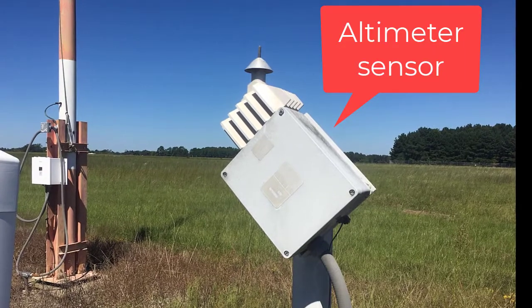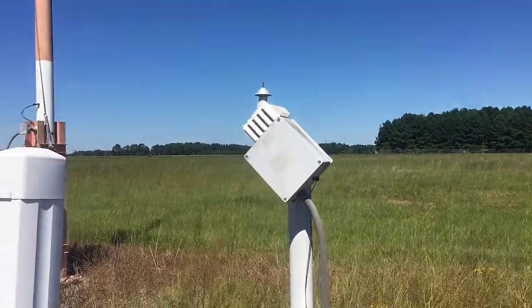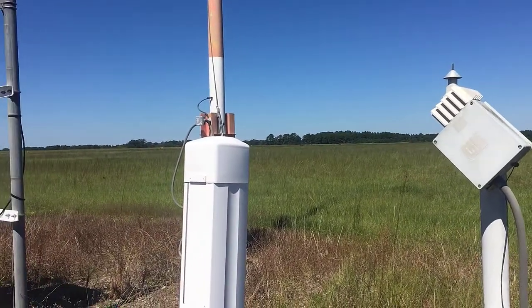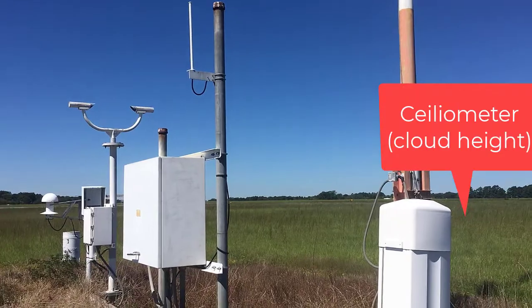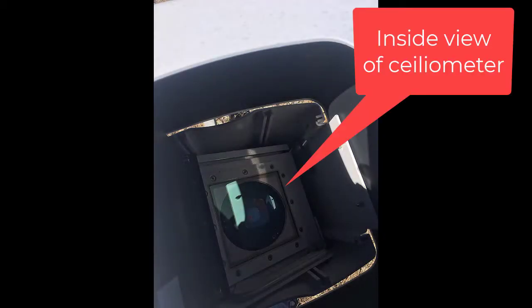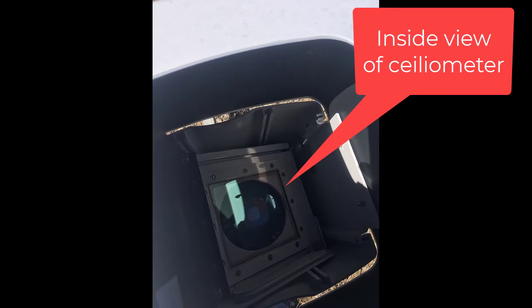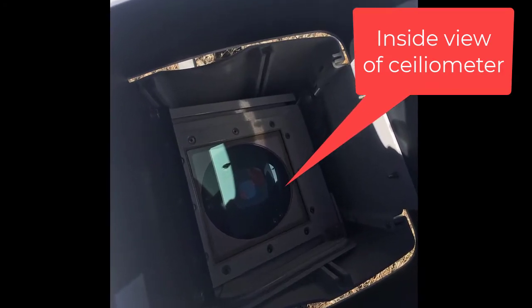This is our altimeter setting sensor and ice detector. And then as we go down the line of sensors, the next sensor — the box type sensor you see — is the ceilometer. This is sending out a little beam to look for clouds and detect any clouds overhead. This is inside the ceilometer, and you can see there's a lens which is going to send up a beam to detect the ceiling.